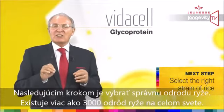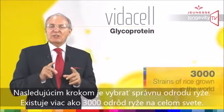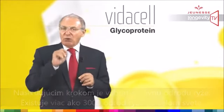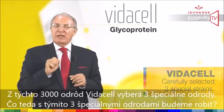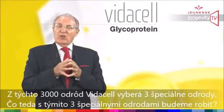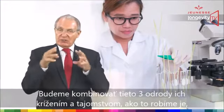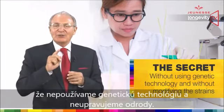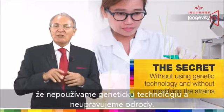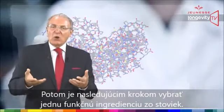The following step was to select the right strain of rice. Keep in mind there are more than 3,000 strains of rice grown in the world. Out of these 3,000 forms, VidaCell carefully selected three special strains. We then combined those three strains by cross-pollinating them, and the secret was to do it without using genetic technology — without modifying the strains.